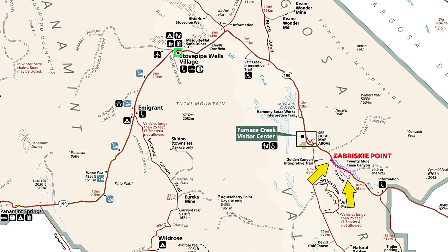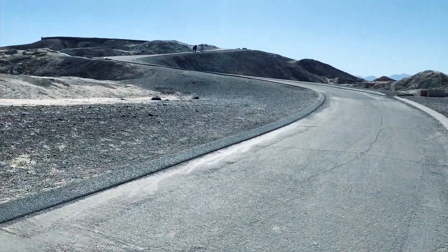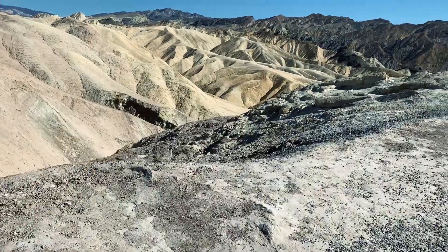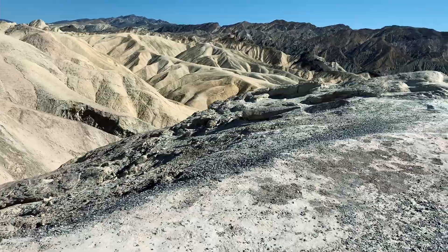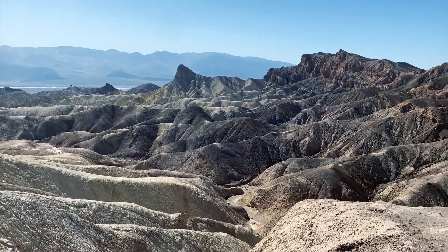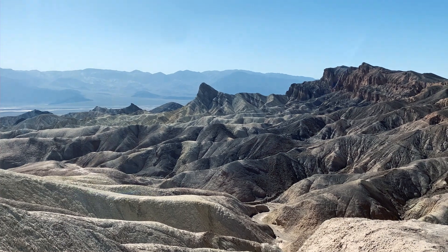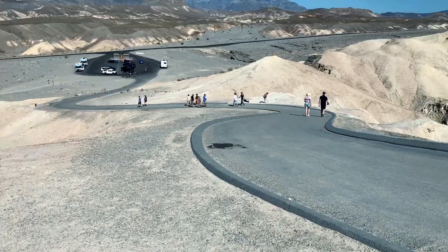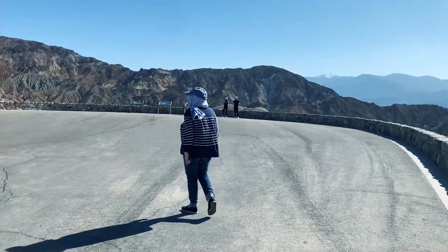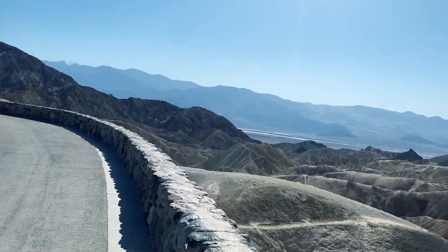Zabriskie Point. While the view from Zabriskie Point delights everyone, adventurous hikers may also want to explore the maze of badland canyons below - follow the trail to the right side to access the trail system. The badlands of Zabriskie Point were once a lake bed which eroded over time to make these wrinkly, chocolatey hills. The dark areas on top of some of the hills is lava from an ancient volcanic event.